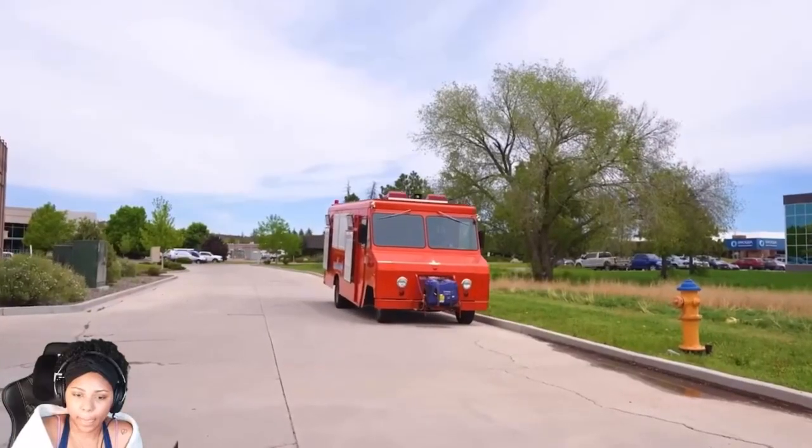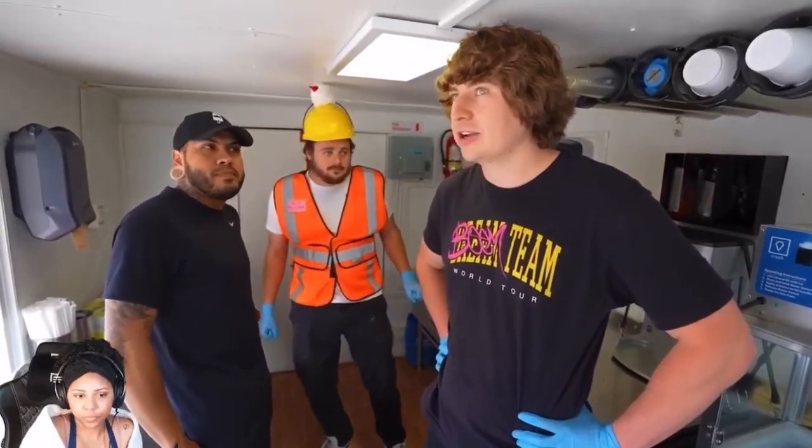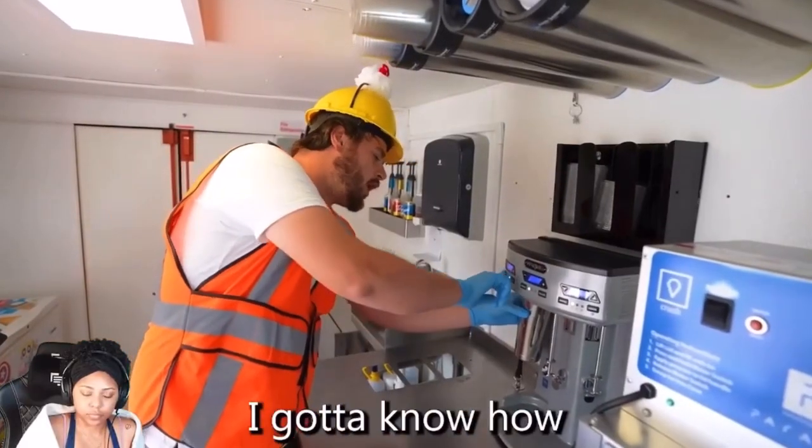I rented out this entire ice cream truck so we can learn how to make ice cream from a professional. We're getting ready to try to take on a world record, and we need your help. This over here is where the magic happens — all the ice cream flavors are inside. We're gonna break this world record. I gotta know how all of this works. It's not supposed to sound like that.